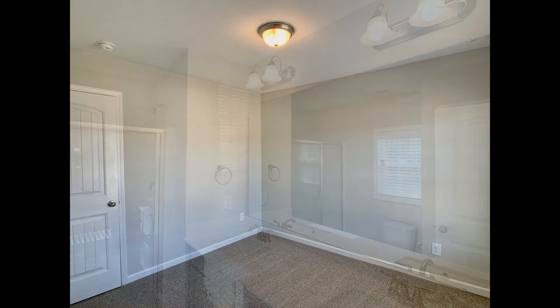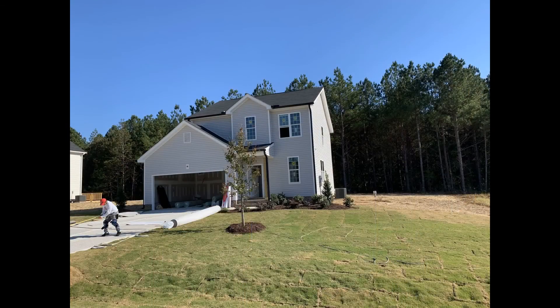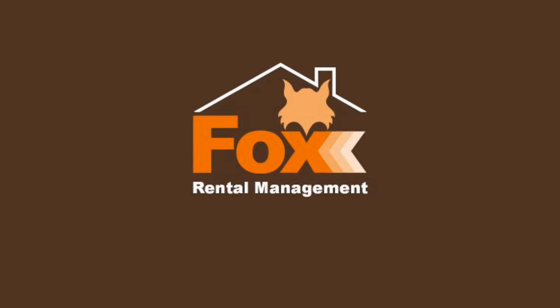If you're interested in the Zebulon, North Carolina rental property or want to know what other rentals are available in the area, contact us today. We are ready to help you find your next home. Give us a call now and book a showing. Our number and website is in the description below.